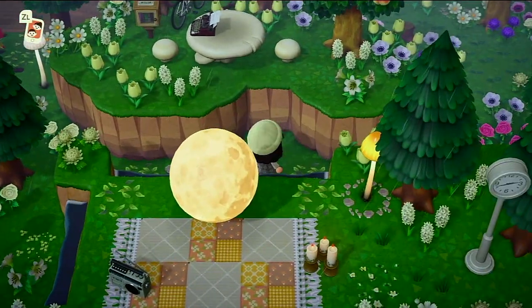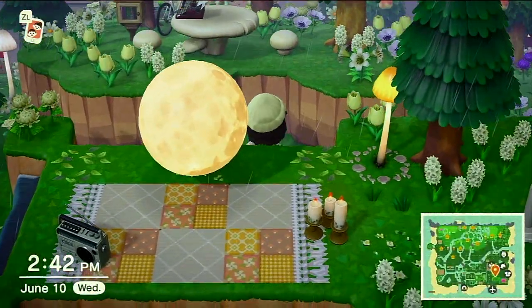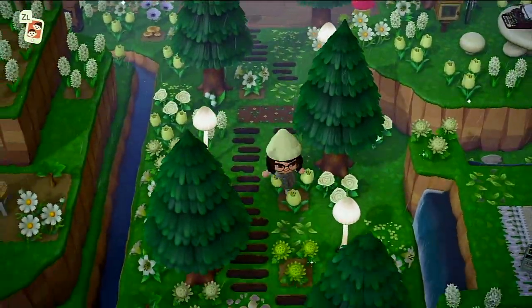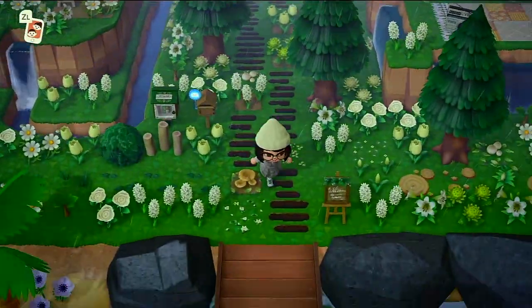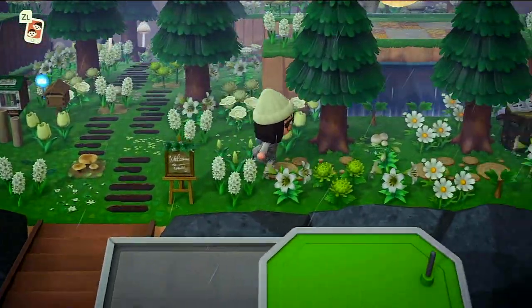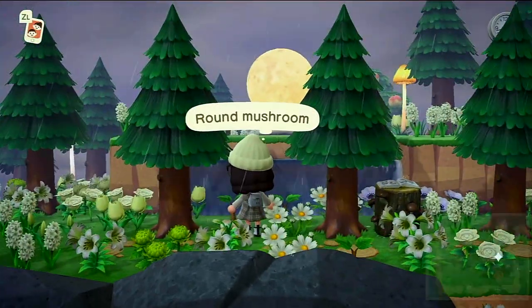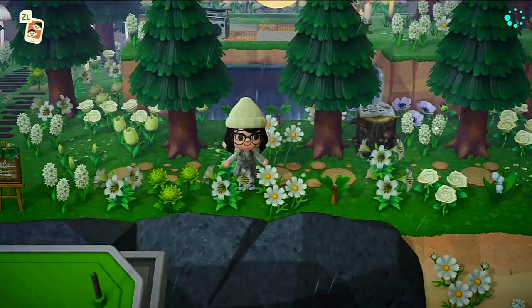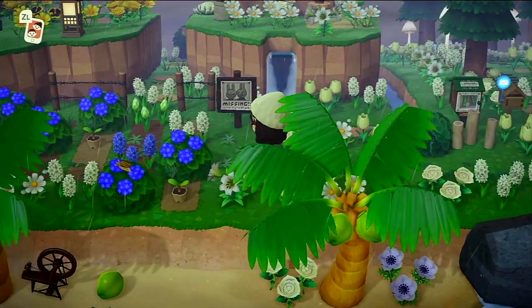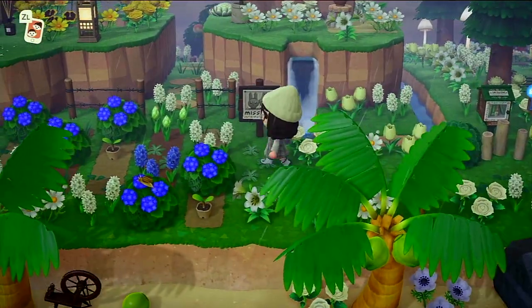I did some terraforming over here as you can see — this is right by my house. This is what you see when you come off the airport, and I really like the moon up there; it's kind of hidden.